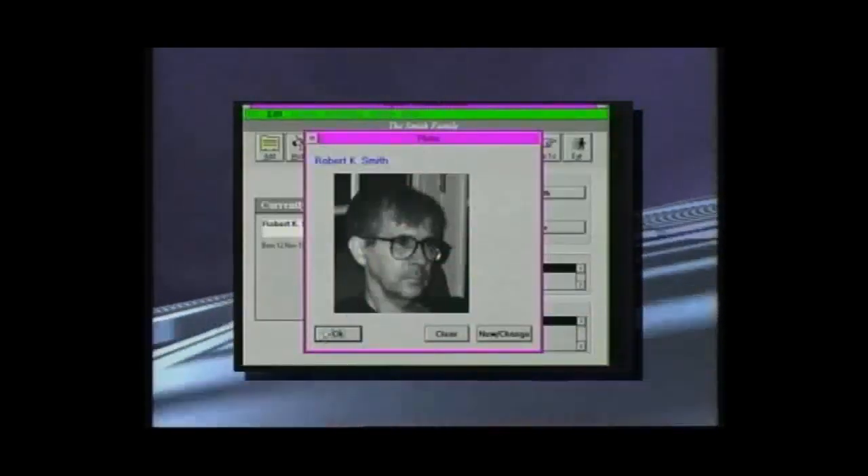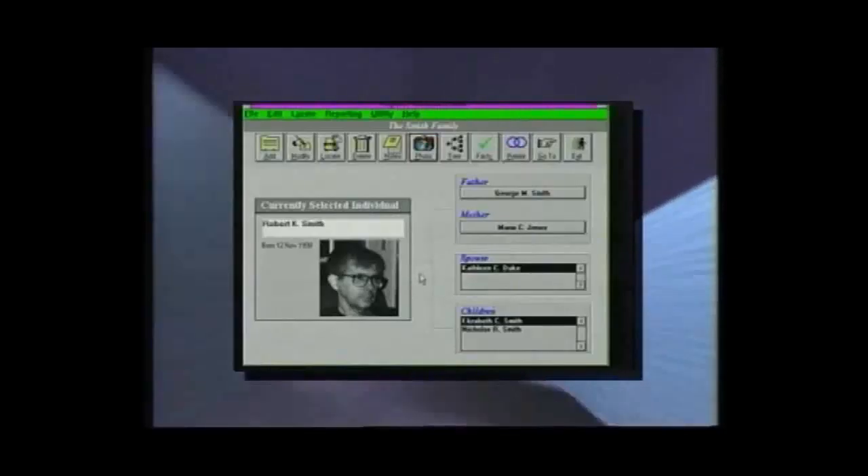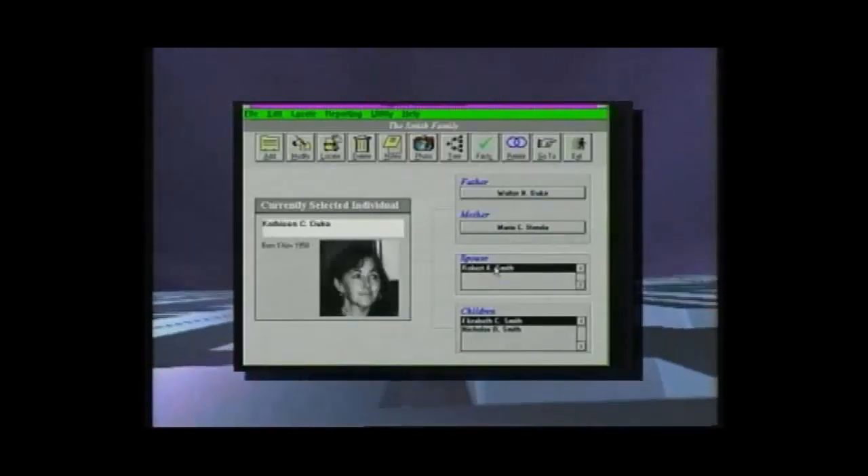Later, genealogy comes to life as we go hands-on with Expert Personal Roots. This week on Computer Insider.